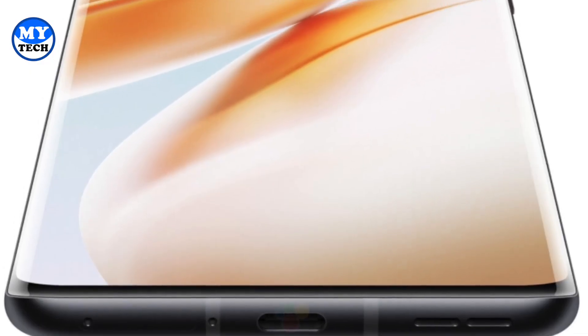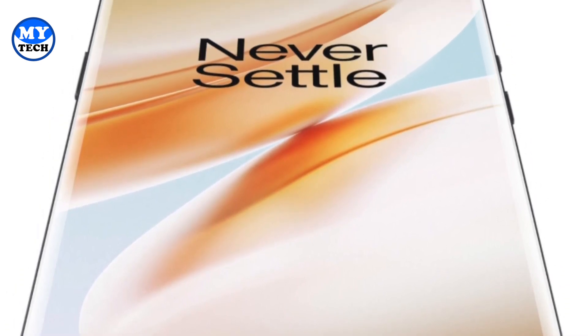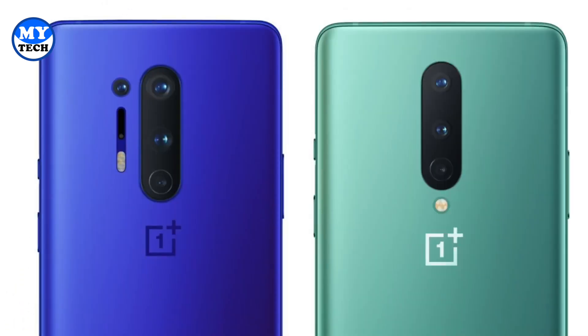The other difference is with the screen size — you're getting the bigger 6.7-inch display with the non-pro model, as well as a brand new 5-megapixel color filter lens which we have not seen before, so it's going to be interesting to see how it works in real-life situations.